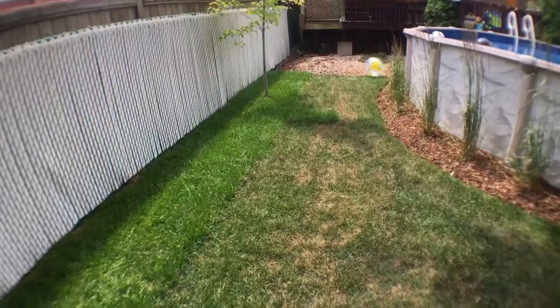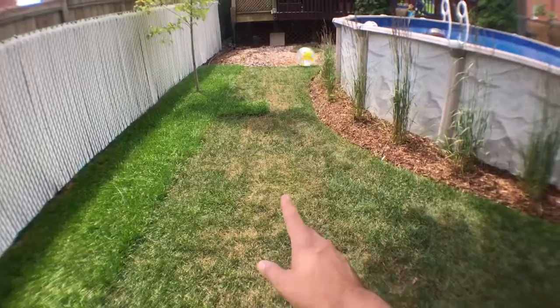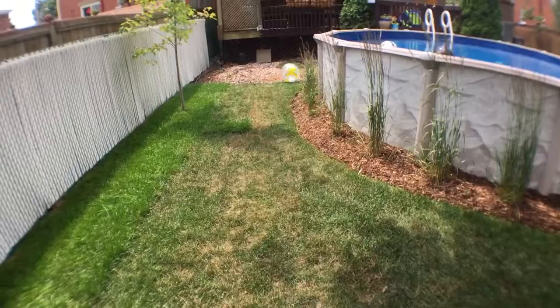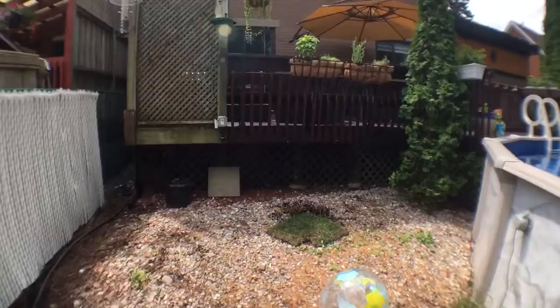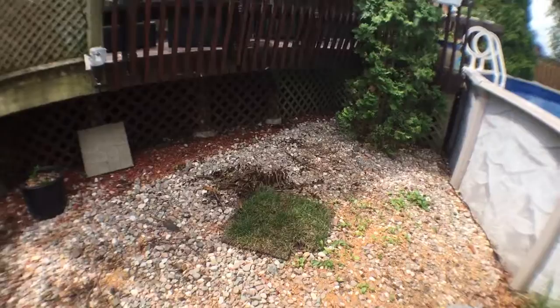Eleanor and I laid this sod ourselves. As you can see, workers came to remove the cedars and there was a lot of traffic here, so the sod took a bit of a beating. We're trying to nurse it back to health and we'll see how successful we are.